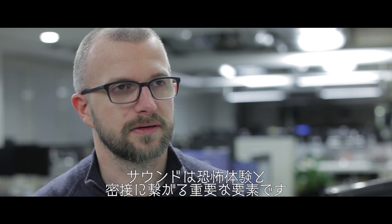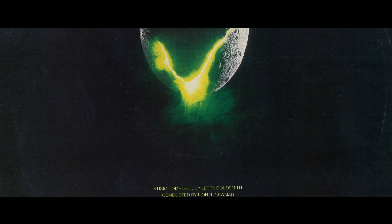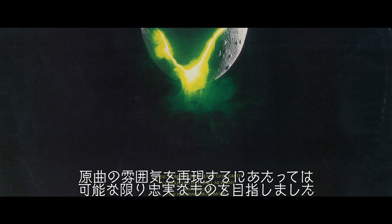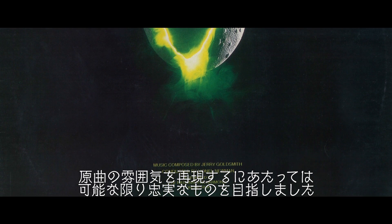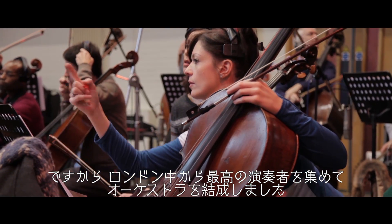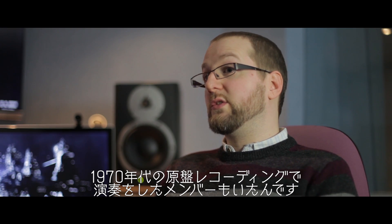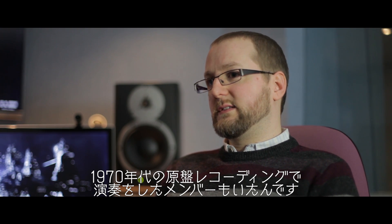Sound is a massive component of any horror experience, and that's definitely the case with Alien. We wanted to be as authentic as possible when it came to recreating the sound of the original music, and so we put together our own orchestra from the best musicians that we knew around London, including some who had actually played on the original recordings with Jerry back in the 1970s.